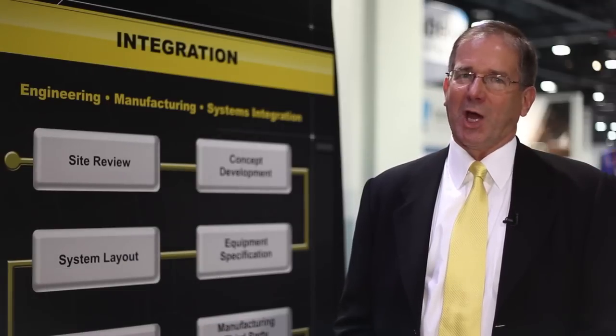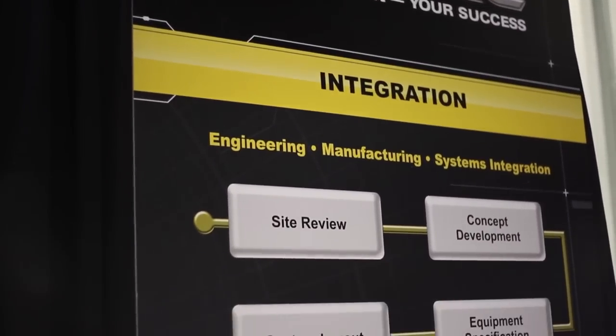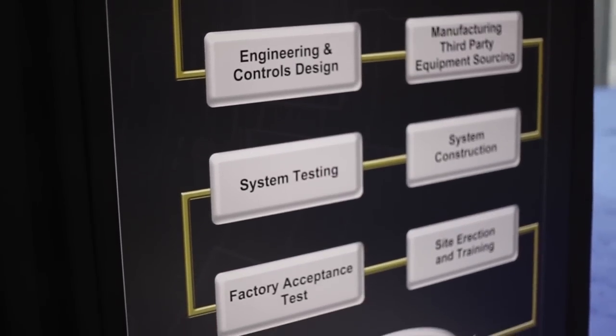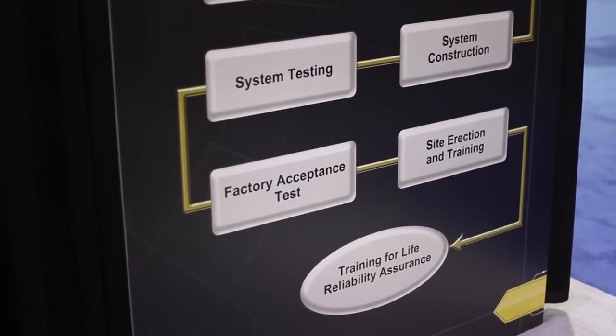Hi, I'm Paul Moore, Sales Director for Robotics and Systems Integration for the RPAC Group. I wanted to talk briefly about the value of full-line integration provided by RPAC to our customers. RPAC puts together a single source responsibility for the whole project, from concept all the way through engineering, to installing, starting up, and training the project on your floor.